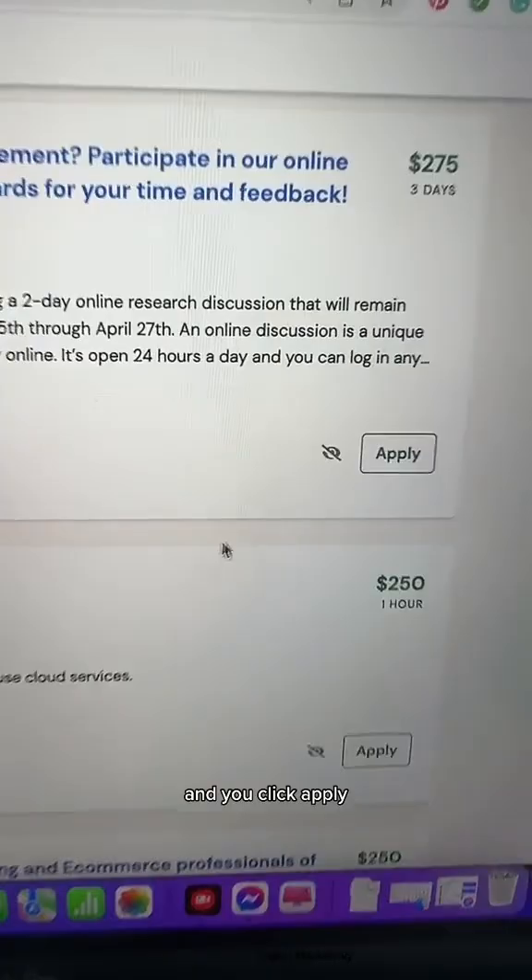And you click apply. There's no experience needed for this — you literally just click and apply. Do you follow for more work from home ideas? Make sure to check out my bio for my favorite side hustle.